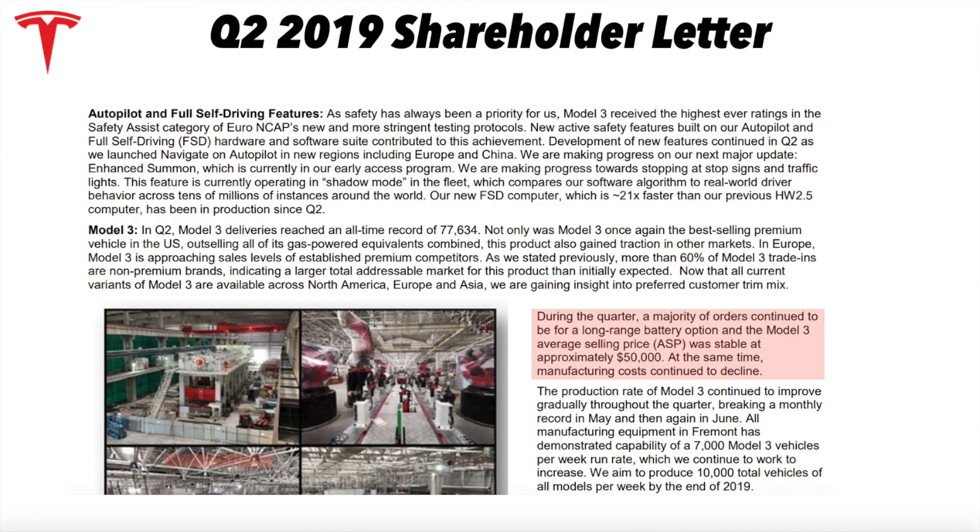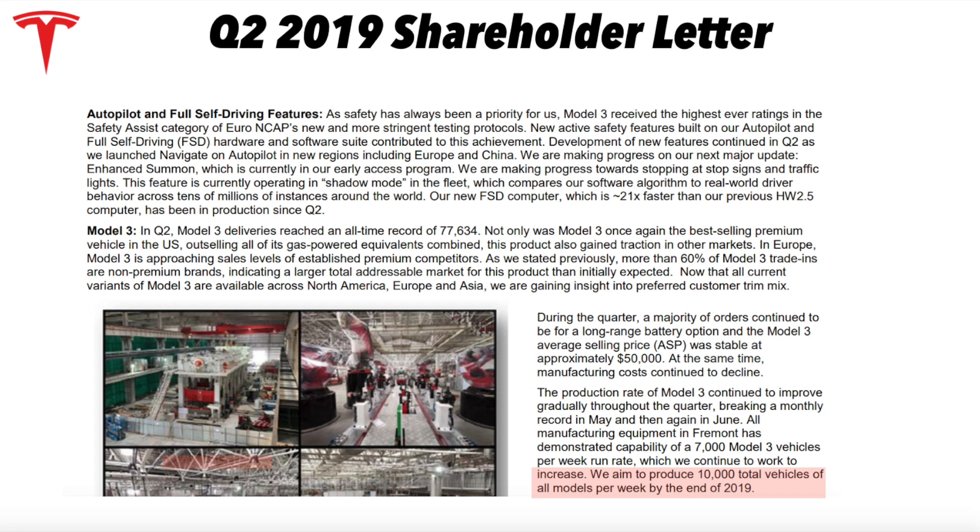During the quarter, a majority of orders continued to be for the long-range battery option, which kept the ASP at around $50,000. This is really encouraging — even people like me were modeling the Model 3 ASP stabilizing around $45,000, so to see it around $50,000 is a great sign. They also aim to produce 10,000 total vehicles of all models per week by the end of 2019 — hitting 500,000 units per year in production capacity run rate, mostly at Fremont, possibly with Shanghai Giga as well.